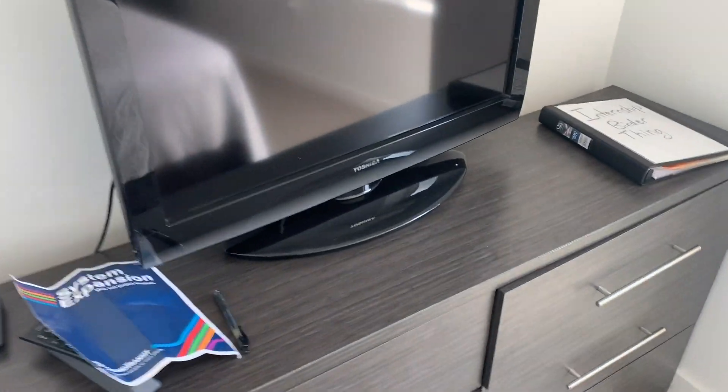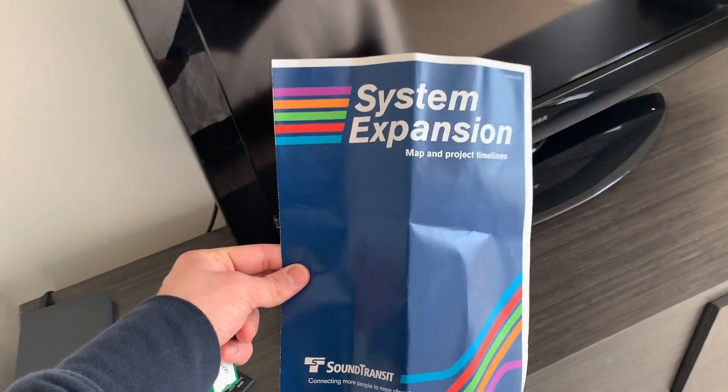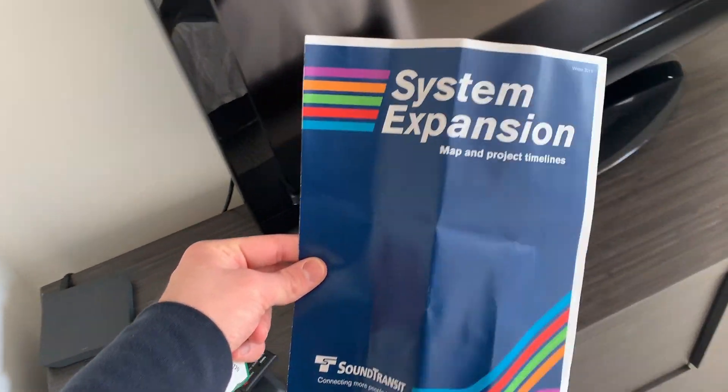And there are some upcoming expansions happening to the Seattle public transit system that aim to make it more commuter-friendly by 2035, so it's really exciting to keep up to date with those changes, and that's why I have this brochure.